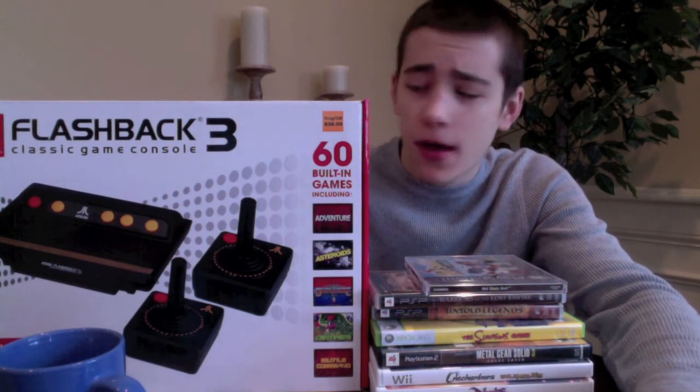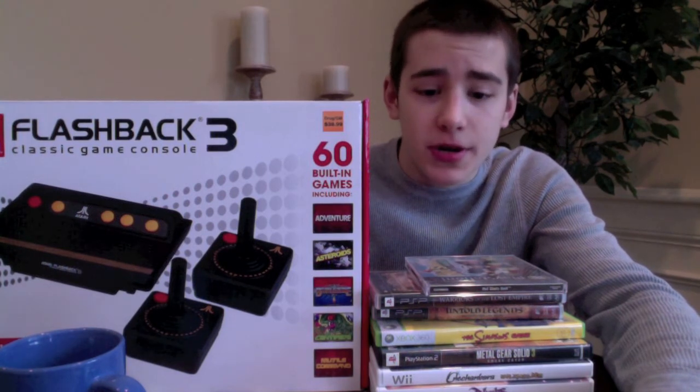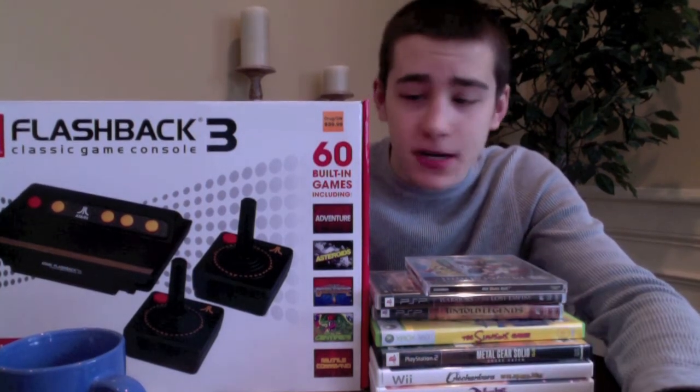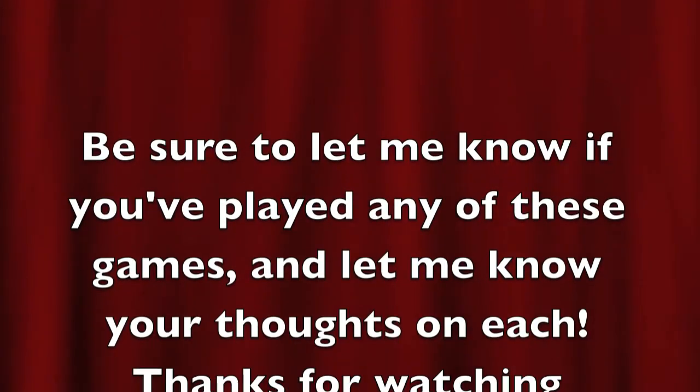Alright guys, that's everything I picked up in December - or at least a portion of it. You guys saw everything in my other previous videos. I hope you guys enjoyed this. Let me know what you guys have been playing recently - I'm sure you got tons of goodies over this holiday season with all the sales going on. Let me know what you've gotten recently, let me know if you've played any of these games here. Thank you guys for watching and stay tuned for more videos in the near future.